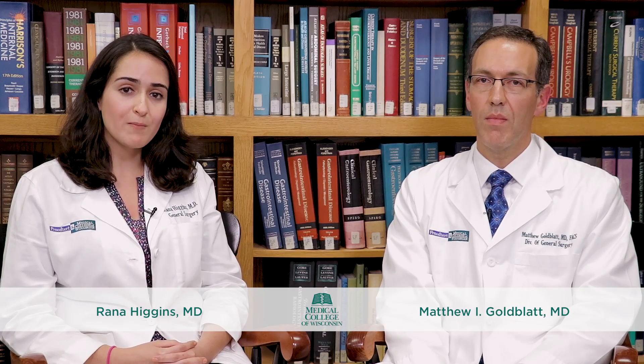Good afternoon. My name is Dr. Rana Higgins. I am one of the surgeons here at Medical College of Wisconsin in the Department of Minimally Invasive and General and Bariatric Surgery. Welcome to our weekly video session on Programs and Innovations in the Department of Surgery here at the Medical College of Wisconsin. I am joined here by one of my partners, Dr. Matthew Goldblatt.